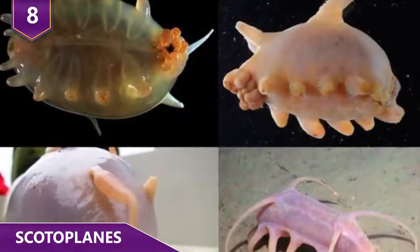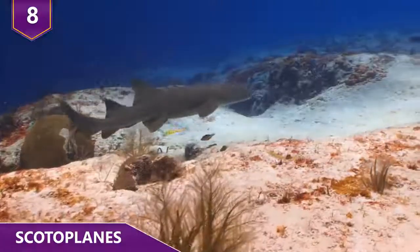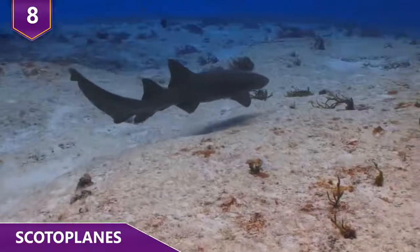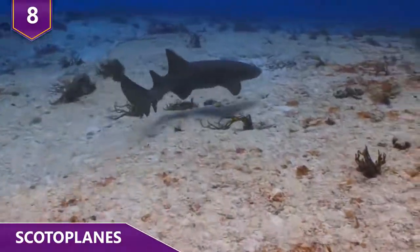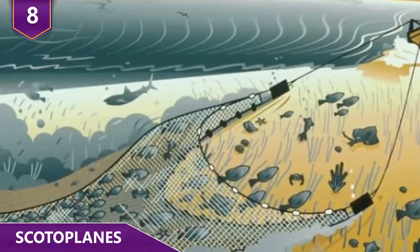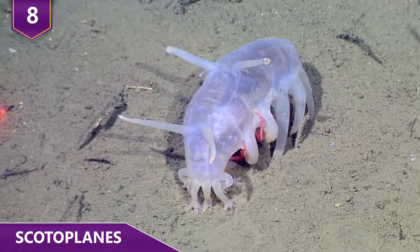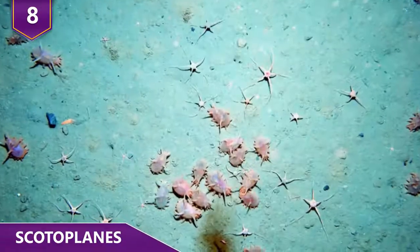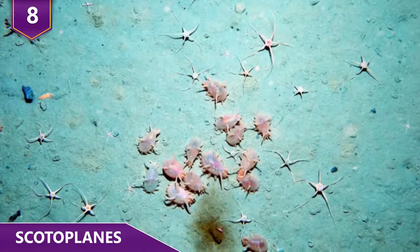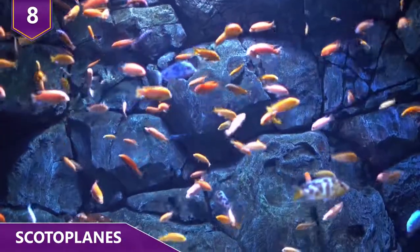Despite how obscure they may seem, they actually have an important role in underwater ecology. They're a big part of the diet of underwater predators, and their population is being threatened by deep sea trawling — a fishing method that involves pulling a net behind a boat. In many instances, hundreds upon hundreds of sea pigs are accidentally caught in what's known as bycatch. We definitely need these odd looking creatures to help sustain life underwater. That's the thing about nature — everything is connected in one way or another.